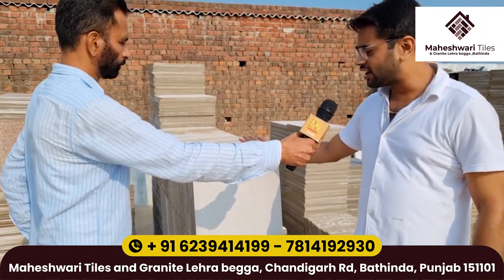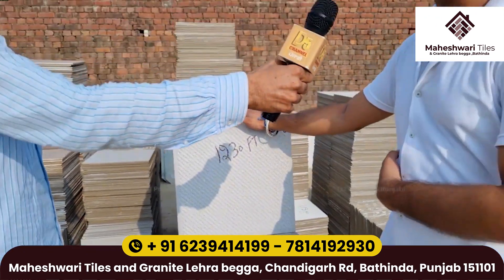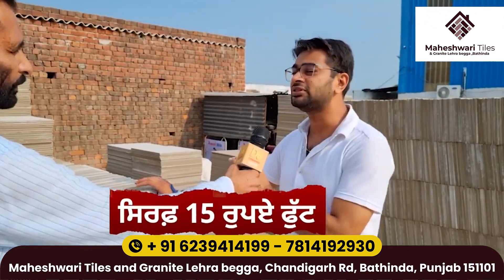Sir, this is a 16x16 tile. This is a very good tile for your car and parking. It's only 15 rupees.